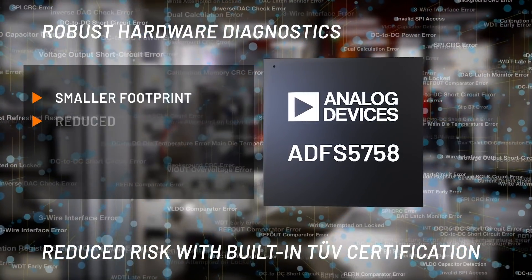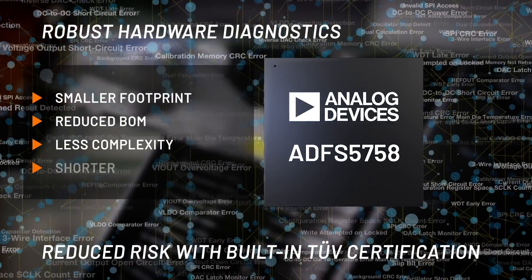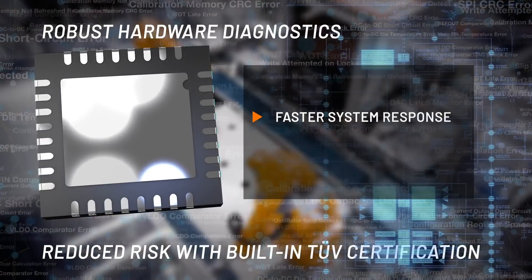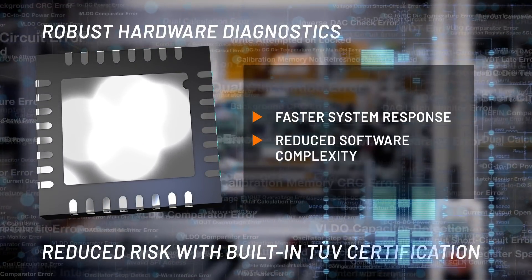enabling a smaller footprint, reduced BOM, less complexity, and shorter development time. Its diagnostics are targeted for lower detection time and higher coverage, yielding less overhead on system software.